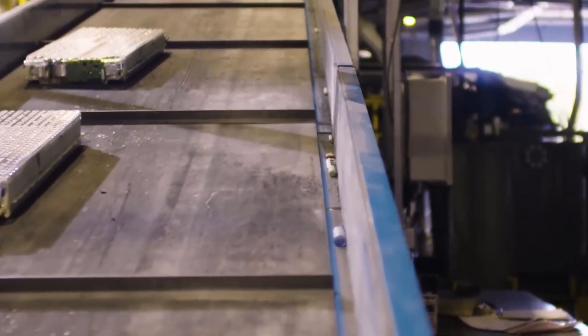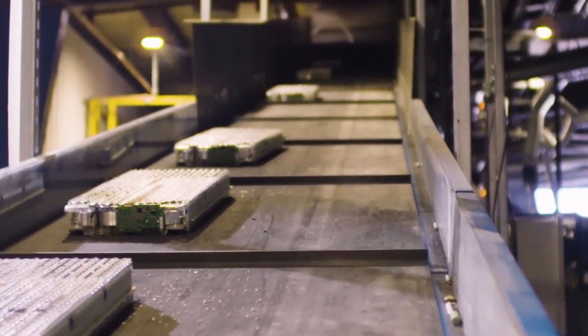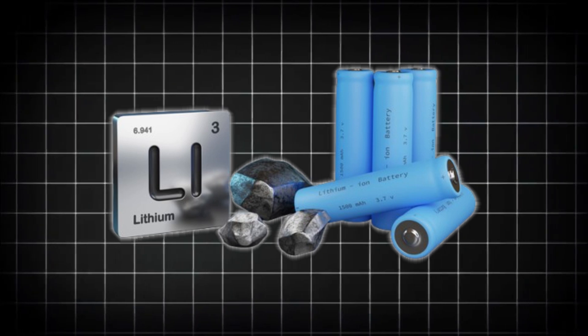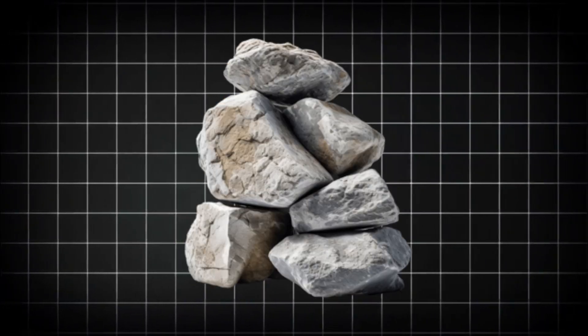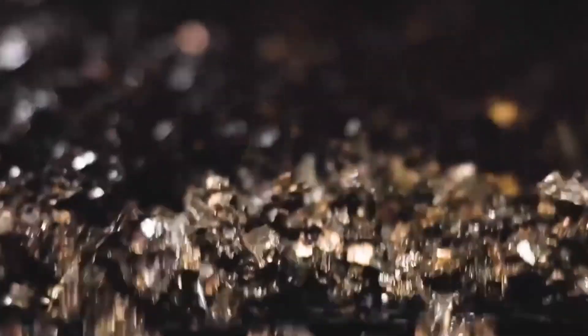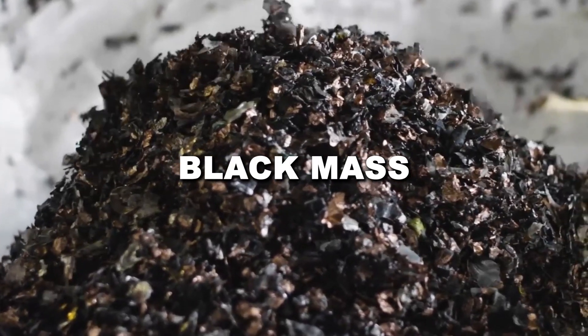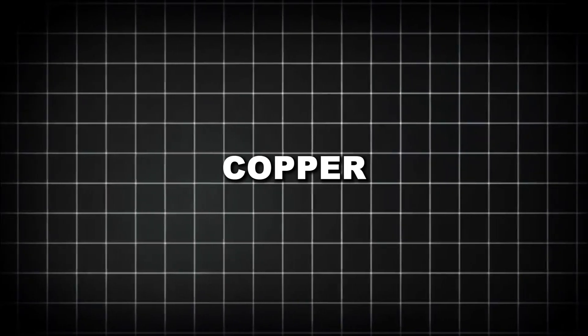After the battery is disassembled, it moves to the next step: breaking down the cells into a usable form. The goal is to extract valuable materials like lithium, nickel, cobalt, and graphite — but first, the cells have to be shredded. This process turns the batteries into a rough, grainy material known as black mass. Inside the black powder are the key metals that power EV batteries, but they're still mixed with impurities like aluminum, copper, and traces of the flammable electrolyte solution.